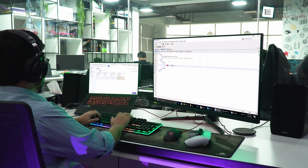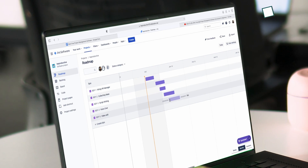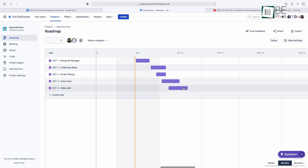Jira is yet another project management app built specially for every member of your software team to plan, track, and release great software. When you first sign up, it asks you a few questions about your project, level of experience, and other methodologies, and then recommends a project template for you.